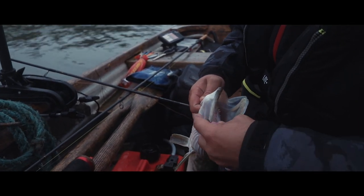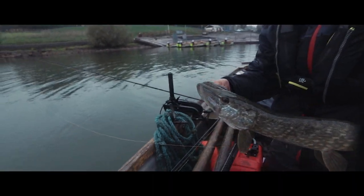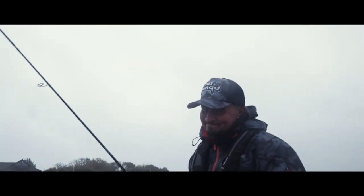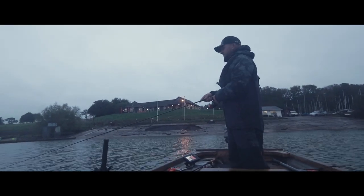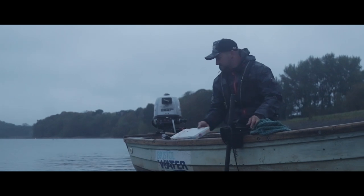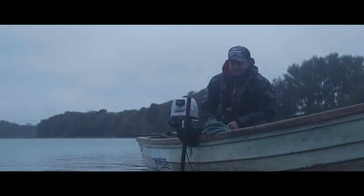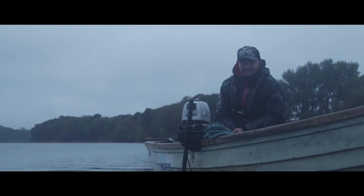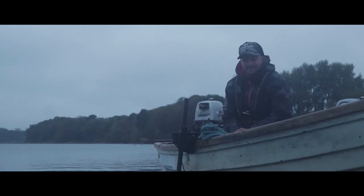Not a massive specimen — look at the state of it. Straight back. Thought we might have done one then. Well, that's the end of our day on Chew — not a particularly good day today. Very, very difficult. Just the two jacks and one nice perch. However, I will be back. It's always that unknown — your next cast might be a 20, 30, 40 pounder. Today, unfortunately, it was more like a 2, 3 or 4 pounder. But I'll be back — it was all good fun, and time for a beer now. Thanks very much.